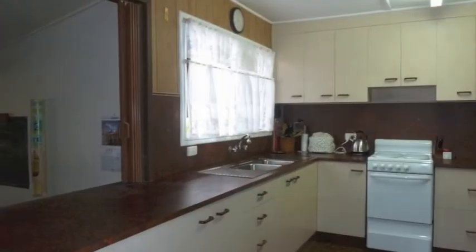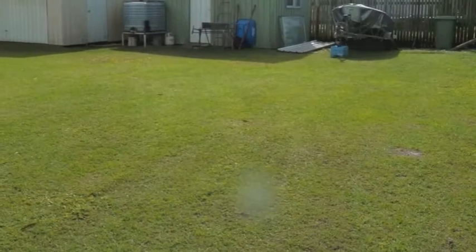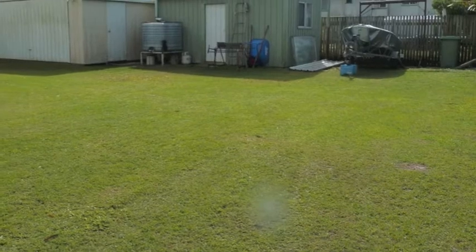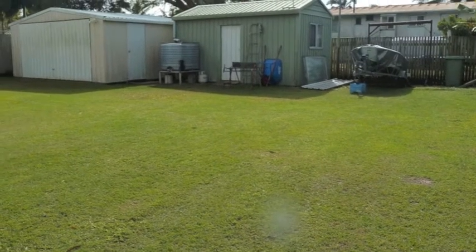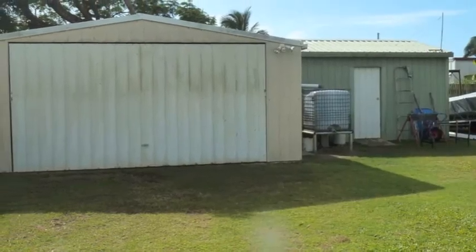The spacious kitchen has oodles of preparation space, handy for the family get-togethers. The house sits on a generous 754 square metre allotment with side access and an outdoor barbecue area, and plenty of space for extra vehicles and boats.